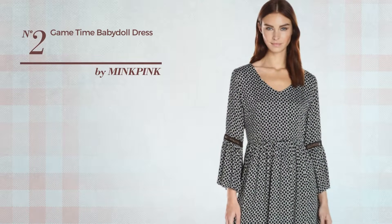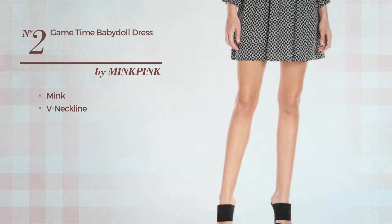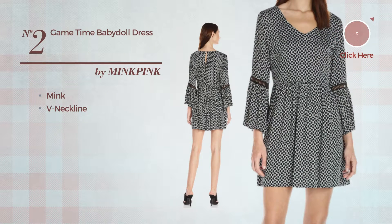Number 2: An All Baby Doll Dress, produced with soft mink, this dress includes a V-neckline. Available exclusively in this color.